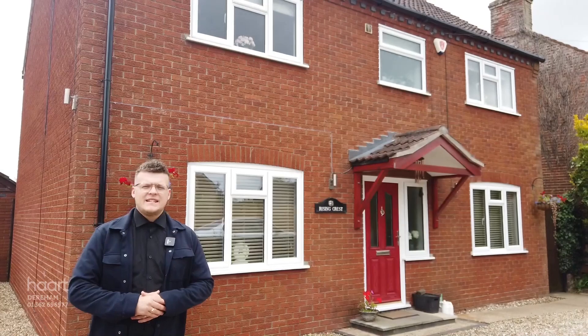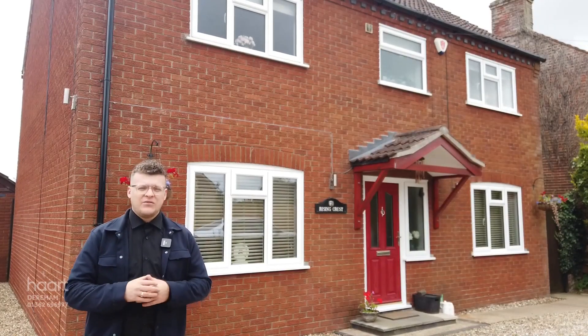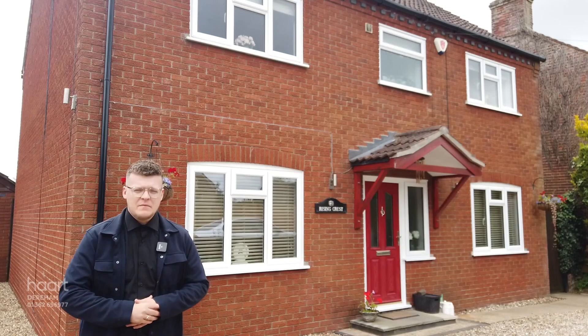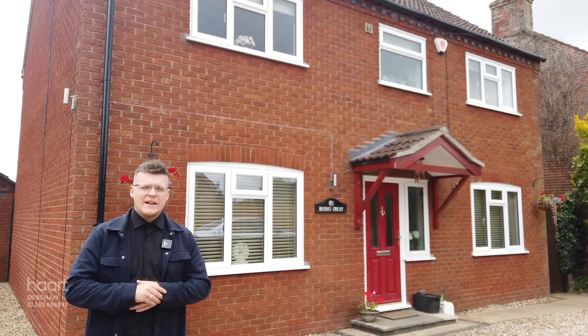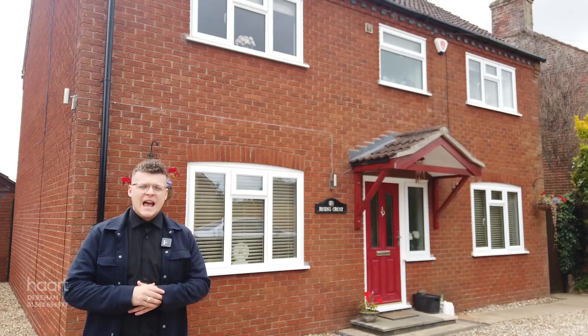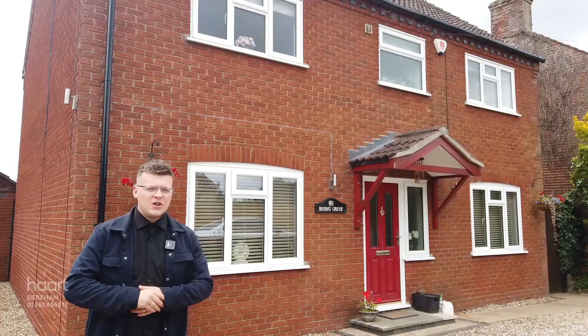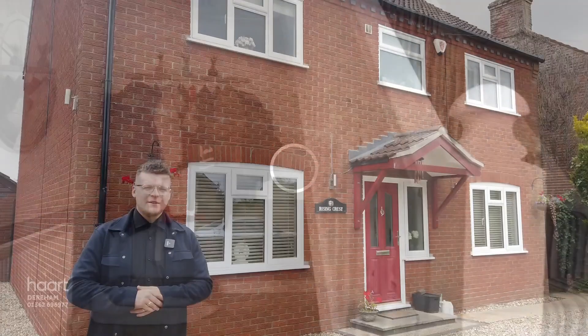Good morning all, Ryan here from Heart Estate Agents. Today I'm situated in the village of Hockerin to show you this fantastic four bedroom detached property just behind me. Now if you are seeking a forever family home, you're looking for plenty of space, and you're also looking to be able to commute onto the A47, this is going to be for you. Let's go and have a little look inside and see what you think.